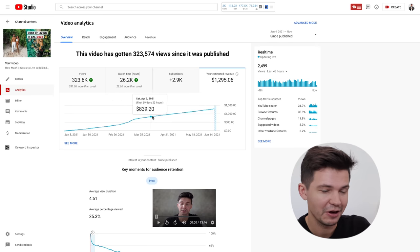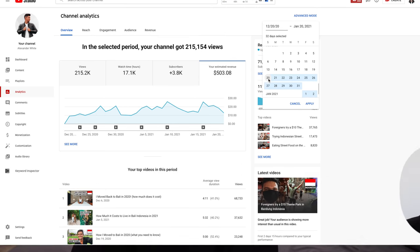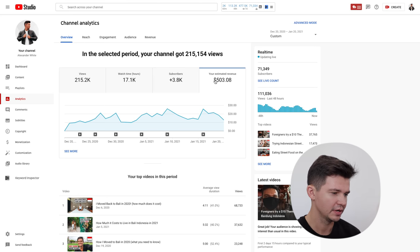I wanted to compare my very first month of making money on YouTube to what I'm currently making now. Looking at December 20th through January 20th — my very first month of monetization — I made $503.08, which is actually really good. I budget roughly about $1,000 a month for living costs, so that pretty much cut my cost of living in half just by making YouTube videos.